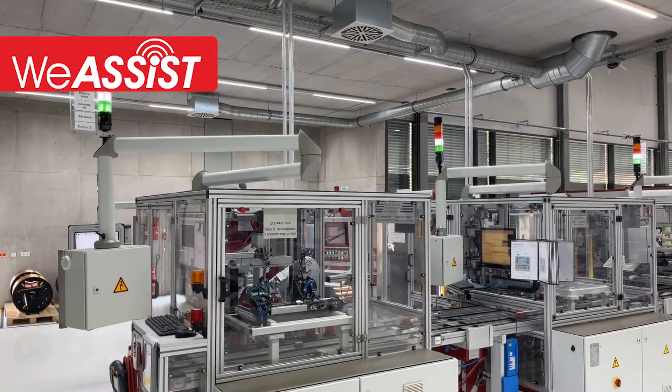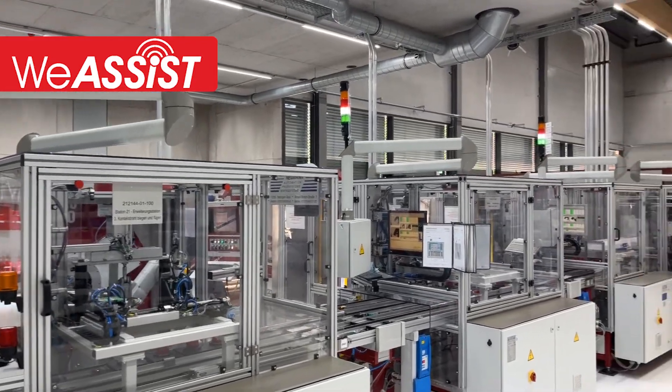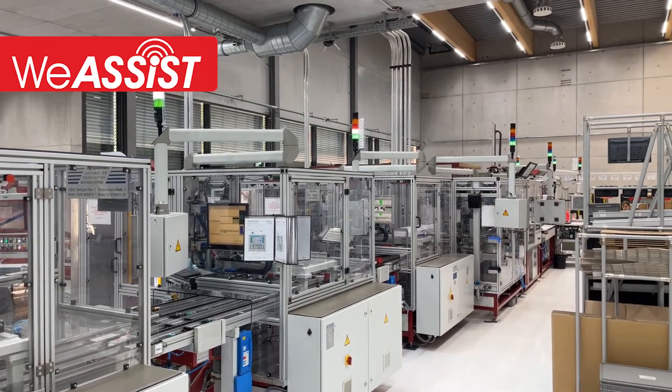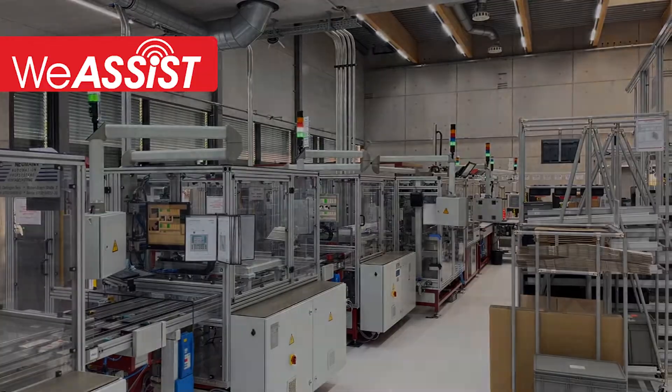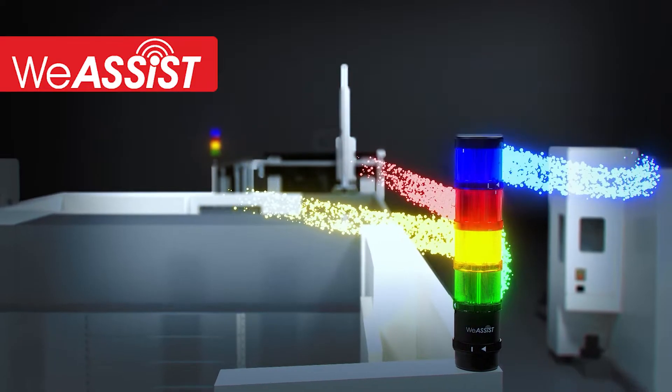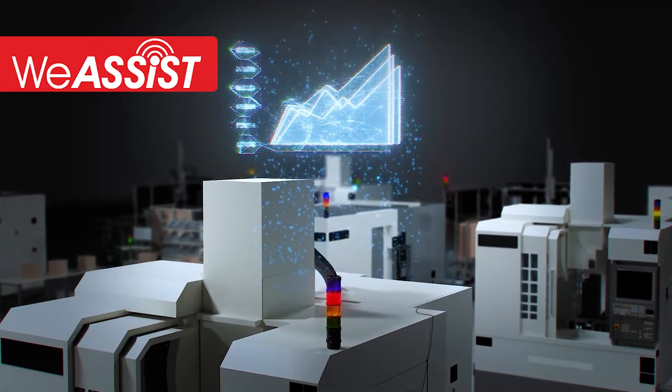With vAssist, Werma offers you hardware and software for process optimization as a plug-and-play retrofit solution. vAssist brings the status of your machines and manual workstations into the digital world. You identify faults, receive analysis, and generate improvements for your processes.